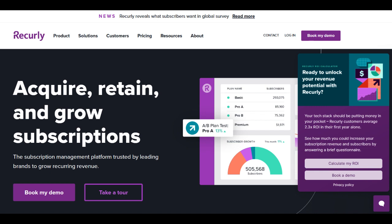The platform's intuitive interface allows businesses to set up and manage subscription plans with ease, streamlining customer billing cycles and reducing administrative burden.